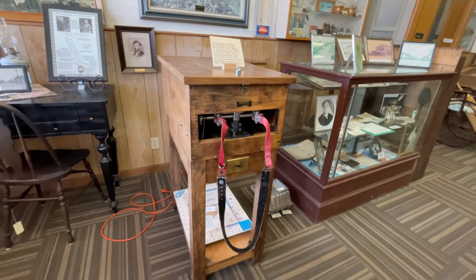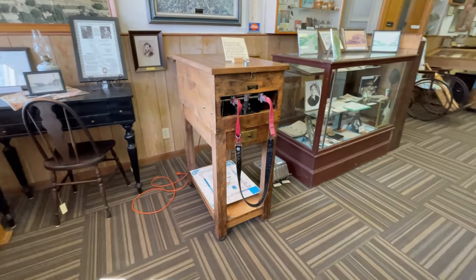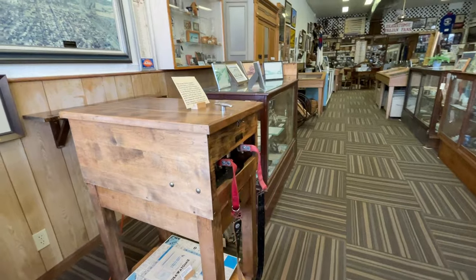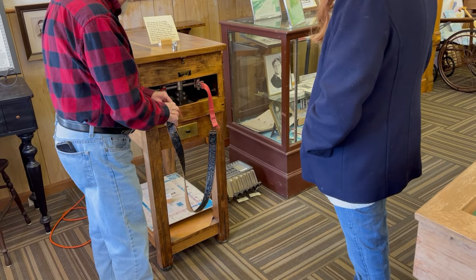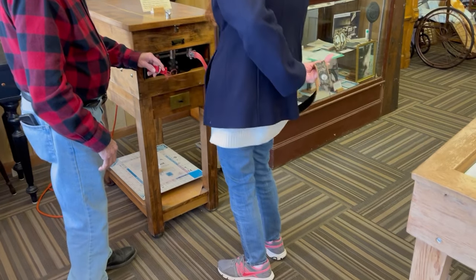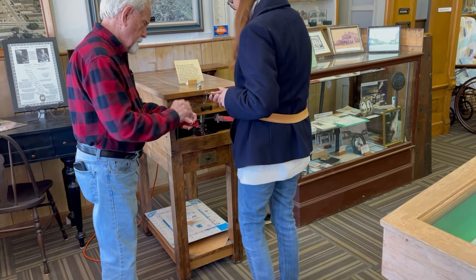That is a shake machine — a 1914 exercise machine. That sucker's over a hundred years old. It's dubbed the fat shaker because you're supposed to put this belt around you and it's supposed to shake the fat off of you, and I got to try it out.